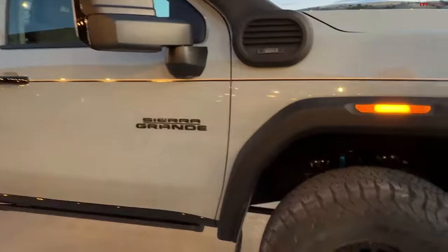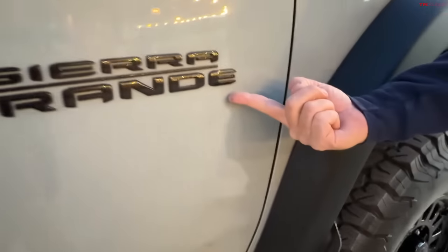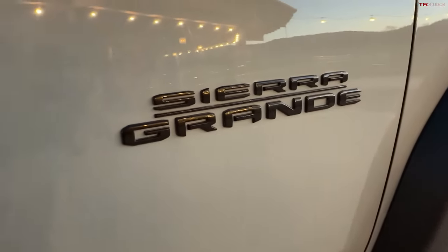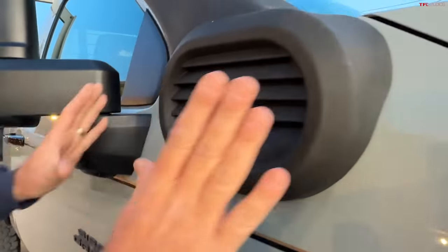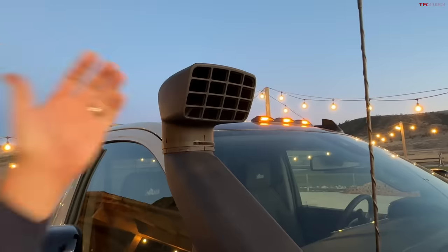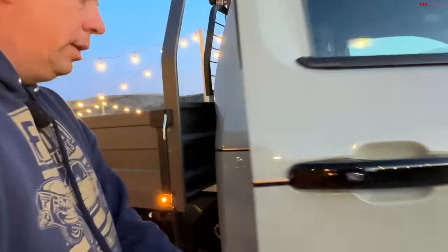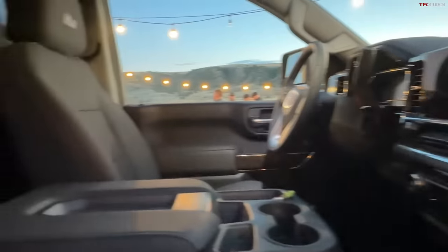They trimmed this front fender — see right here, it almost goes to the door. What do you think about the name Sierra Grande? I think it's really fun. There's pin striping all the way along, and then a snorkel. It's fully functional and fully integrated into the system — you can get fresh air up high. It's not really for fording deep water; it's usually just to get slightly cleaner air higher off the desert floor when it's really dusty. The interior is 2024 Sierra.